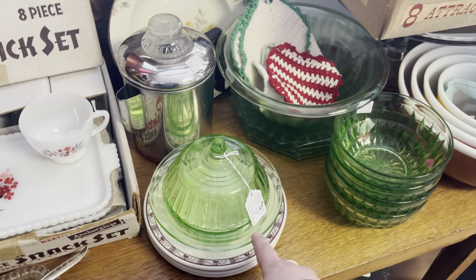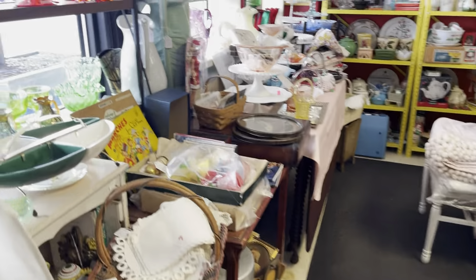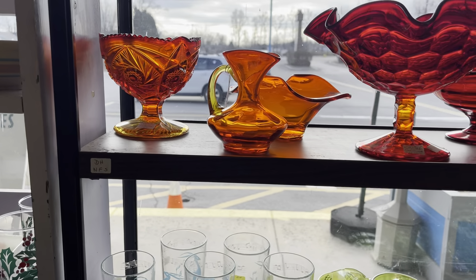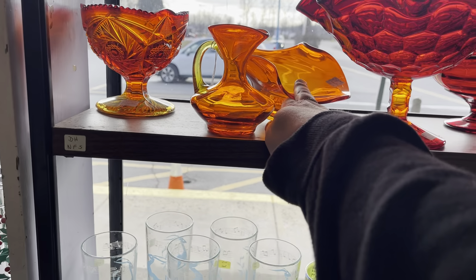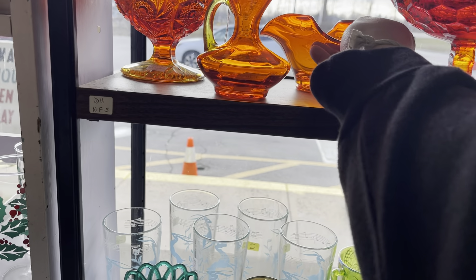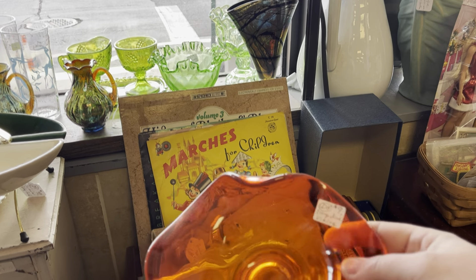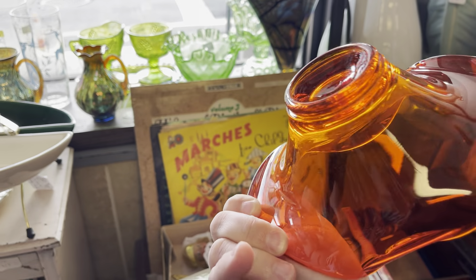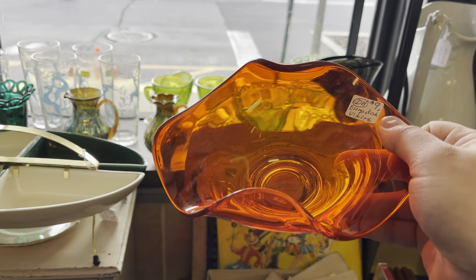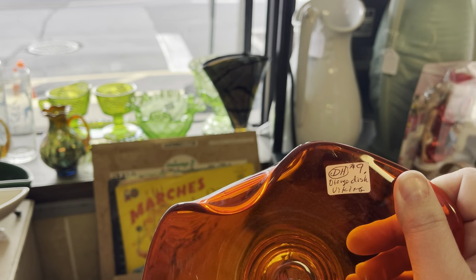There's a great booth in here for $28 — she has amazing stuff. Look at all this amberina glass and good prices too. There's a Viking dish for nine dollars — I think that's about a $20 dish if I'm remembering correctly. I don't see any chips or cracks. It might be my first purchase.